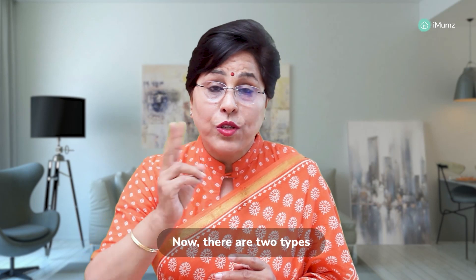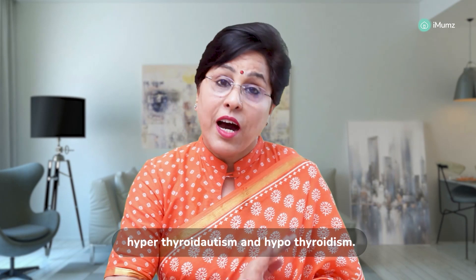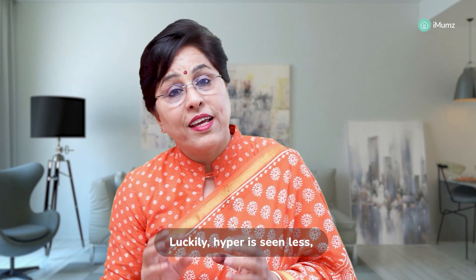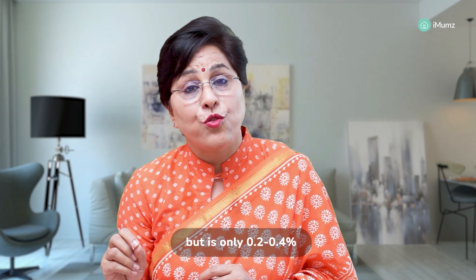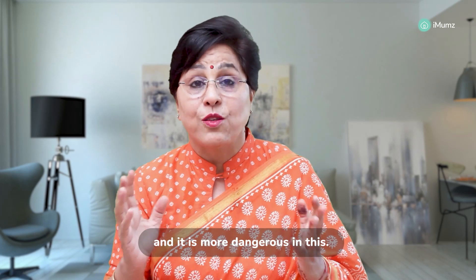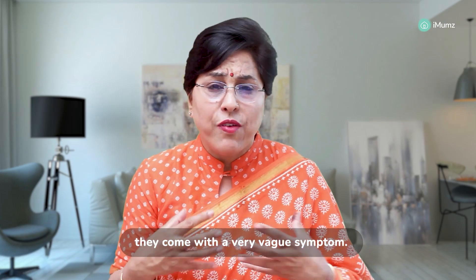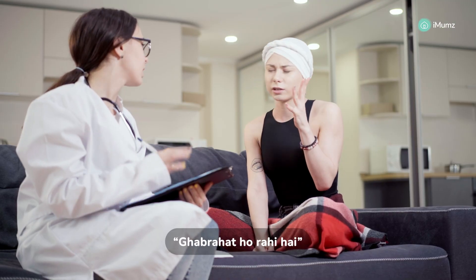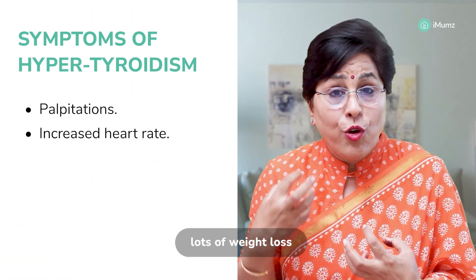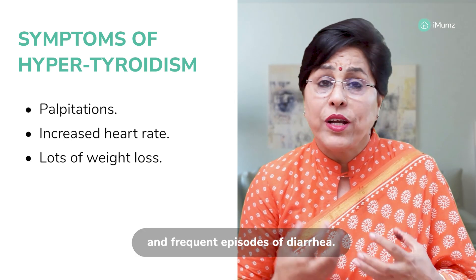There are two types of thyroid issues we commonly see: hyperthyroidism and hypothyroidism. Luckily, hyperthyroidism is seen less — only 0.2 to 0.4% — but it has more complications and is more dangerous. Pregnant women come with very vague symptoms: palpitations, increased heart rate, lots of weight loss in spite of eating well, and frequent episodes of diarrhea.